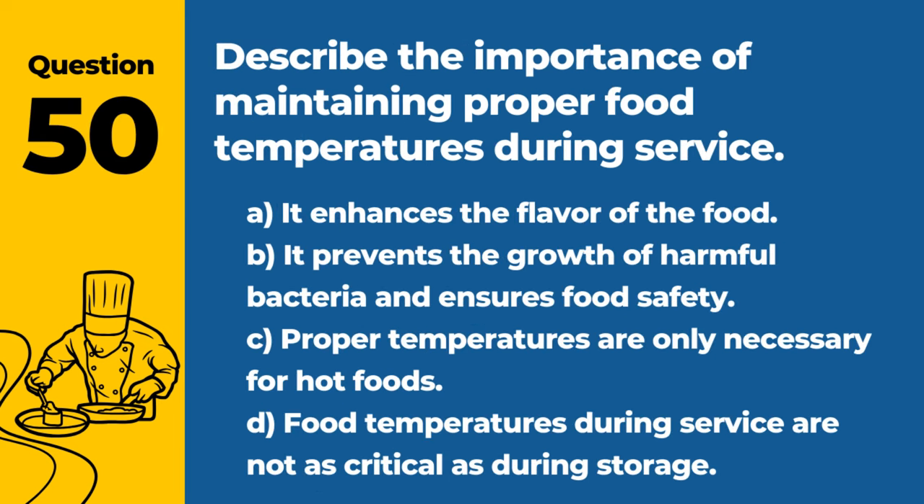Question 50. Describe the importance of maintaining proper food temperatures during service. A. It enhances the flavor of the food. B. It prevents the growth of harmful bacteria and ensures food safety. C. Proper temperatures are only necessary for hot foods. D. Food temperatures during service are not as critical as during storage. Answer: B. It prevents the growth of harmful bacteria and ensures food safety. Keeping foods at safe temperatures during service is crucial to prevent foodborne illness.